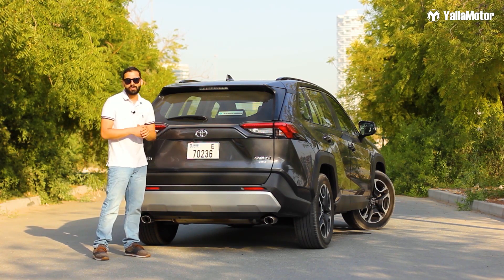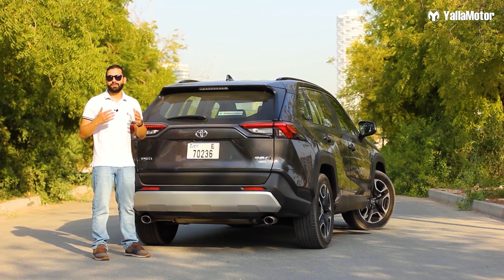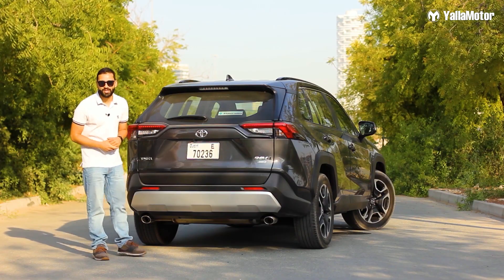The all-new RAV4, the Honda CR-V, the Mazda CX-5, or the Nissan X-Trail. Thanks for watching.